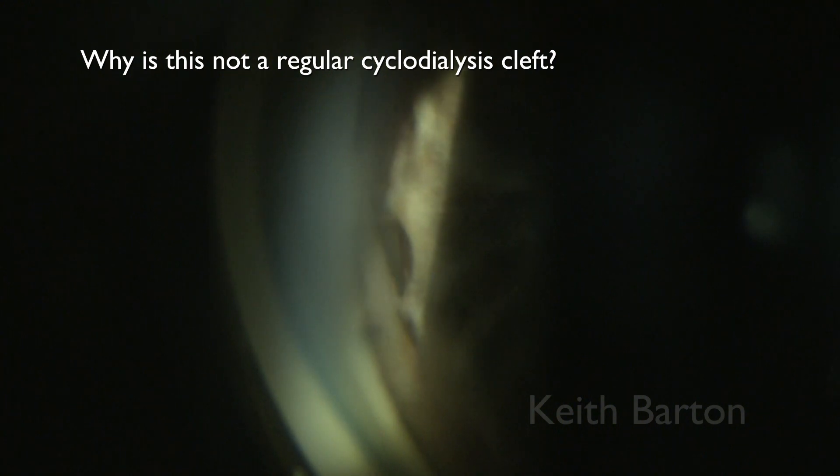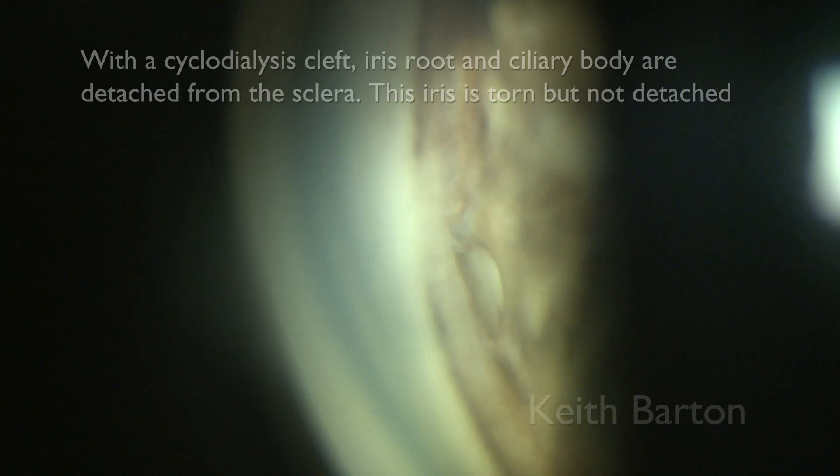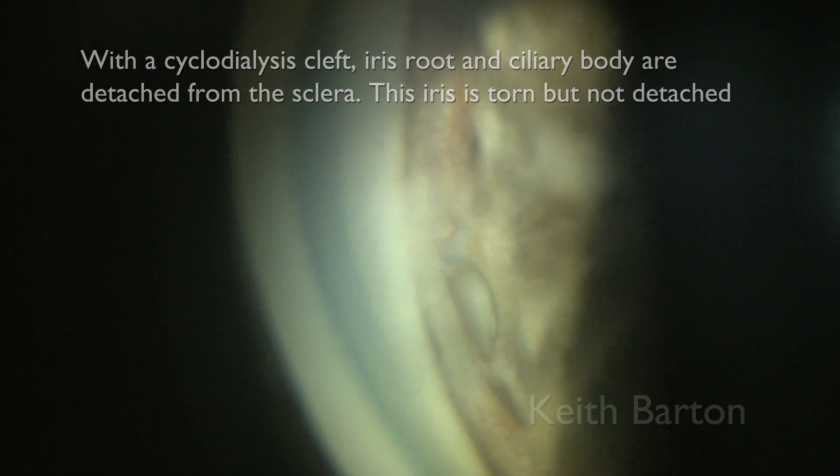Why is this not a regular cyclodialysis cleft? Well, with a cyclodialysis cleft the iris root and ciliary body are detached from the sclera. This iris is torn, but not detached.